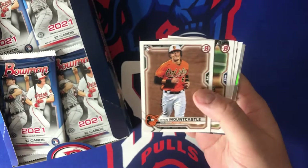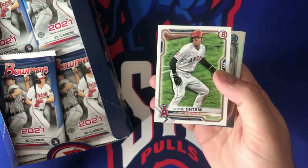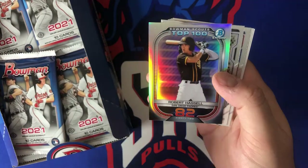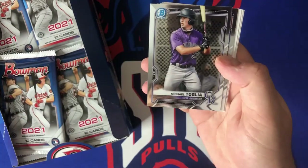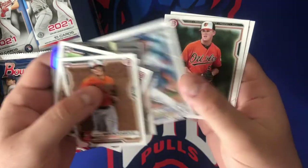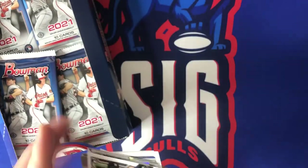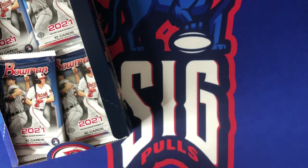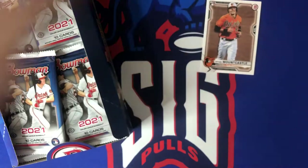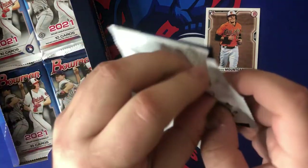First pack: Ryan Mountcastle rookie card, Christian Javier, Braylon Marquez, Shohei, Bowman Scout Top 100 Robert Hassel ranked 82, Michael Taglia chrome, Casey Martin chrome, Daniel Lynch, DL Hall, and Andrew Vaughn rounding off the first pack. Nice Mountcastle rookie card — these obviously don't go for a lot out of Bowman paper, not the most coveted, but it's still a rookie card.